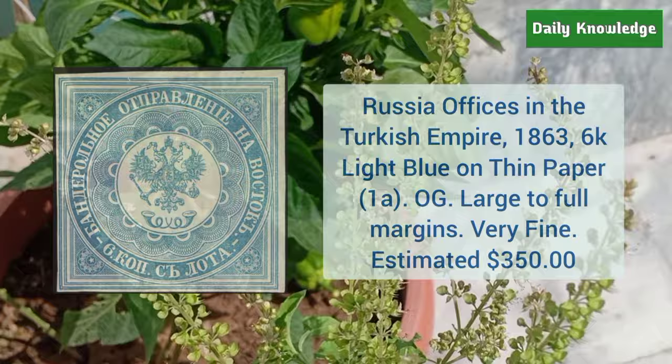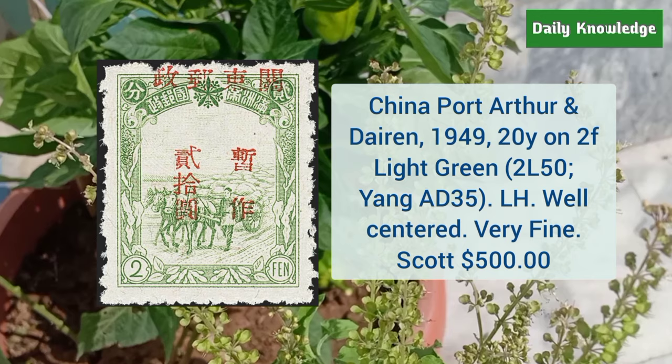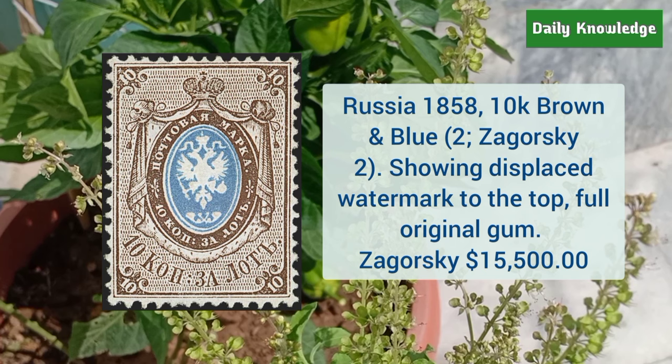Next is China Port Arthur and Dairen 1949 20Y on 2F light green, lightly hinged, well centered and very fine. This is Russia 1858 10K brown and blue showing displaced watermark to the top — it has full original gum.